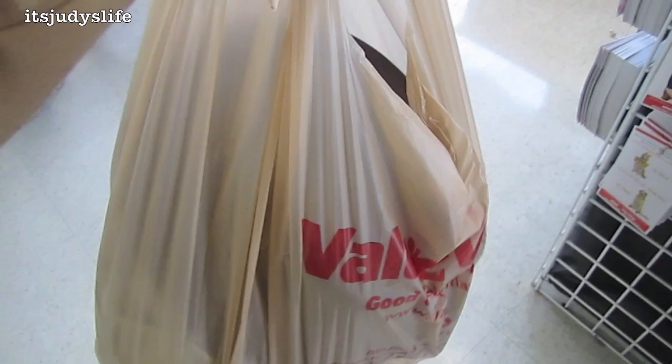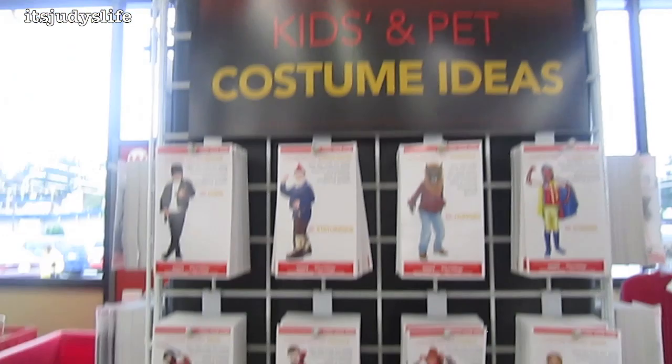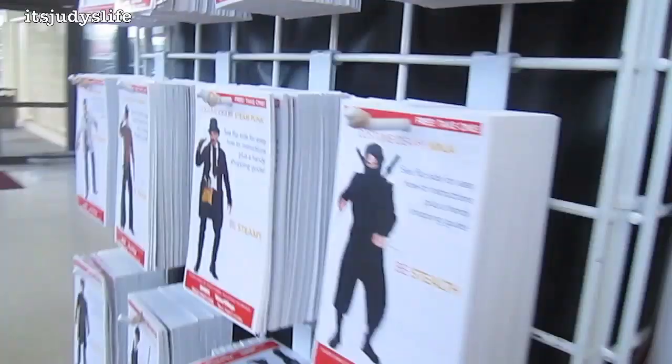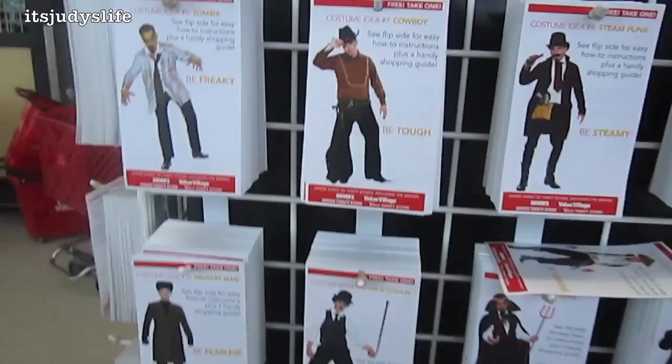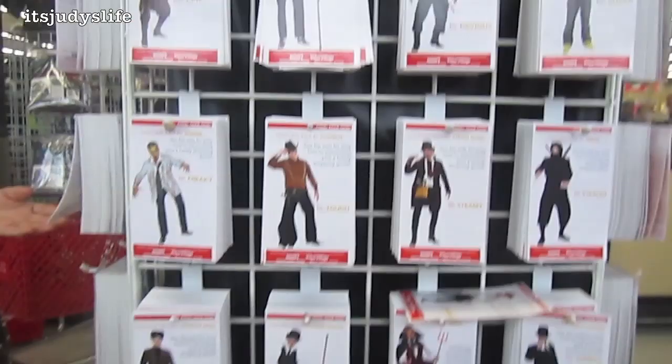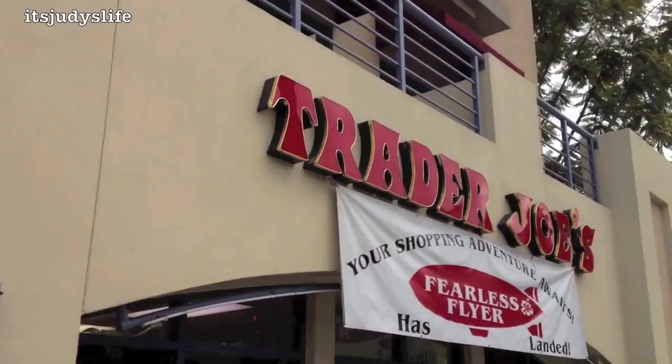I got my stuff from Value Village and it was like $25 for all of it. I thought this was cool — there's a costume ideas and craft ideas booklet here, and in the back it tells you what you'll need to create the look. It's a good, affordable idea if you don't know what to be for Halloween and you don't want to spend too much money on a full costume.